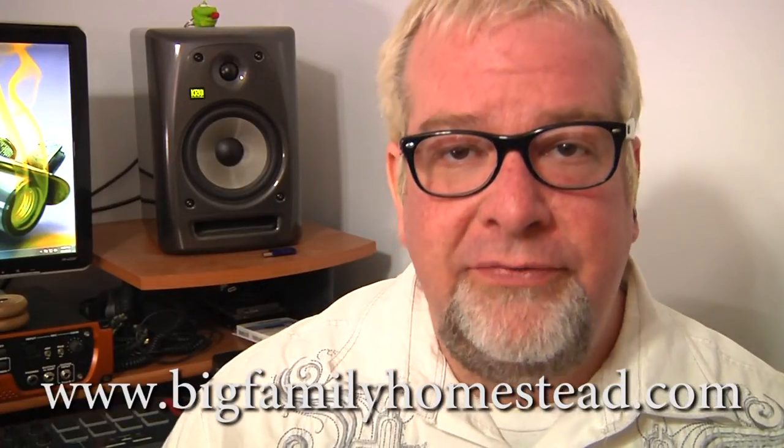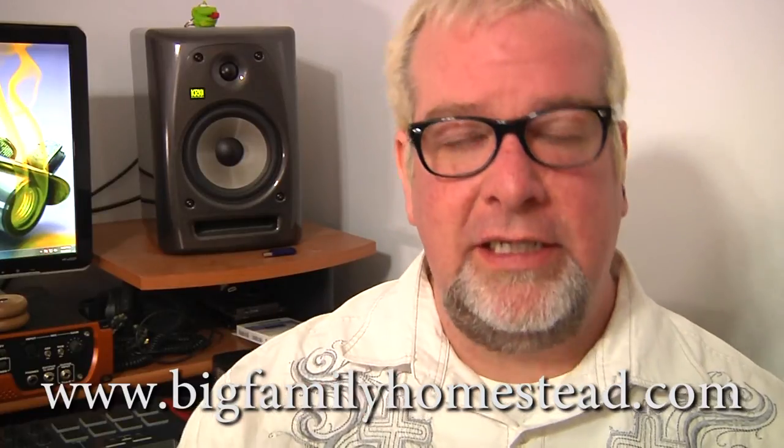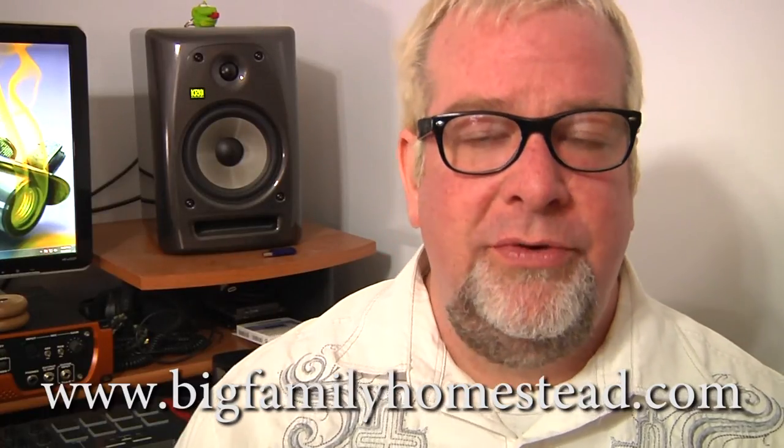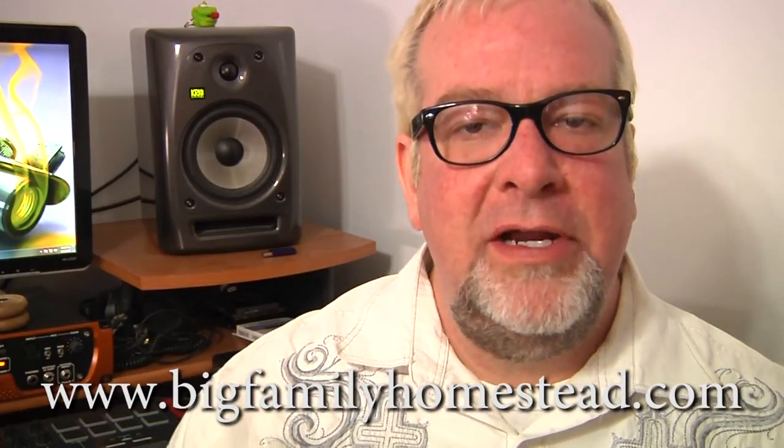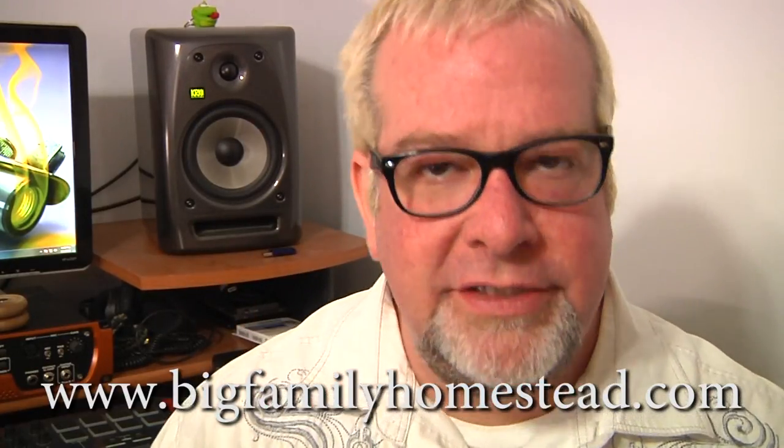I hope you liked the video. If you did, please don't forget to click like and subscribe and share it with your friends because it truly does help my family out. I'm Brad with Big Family Homestead and you have an amazing day.